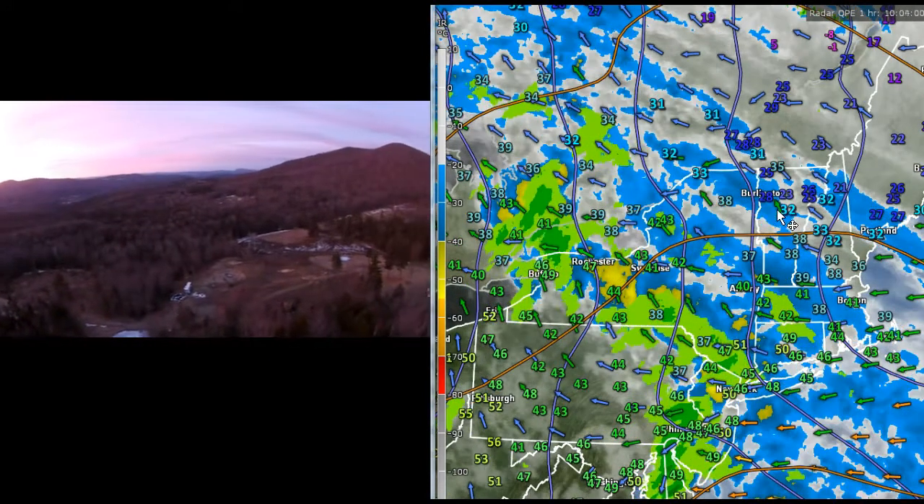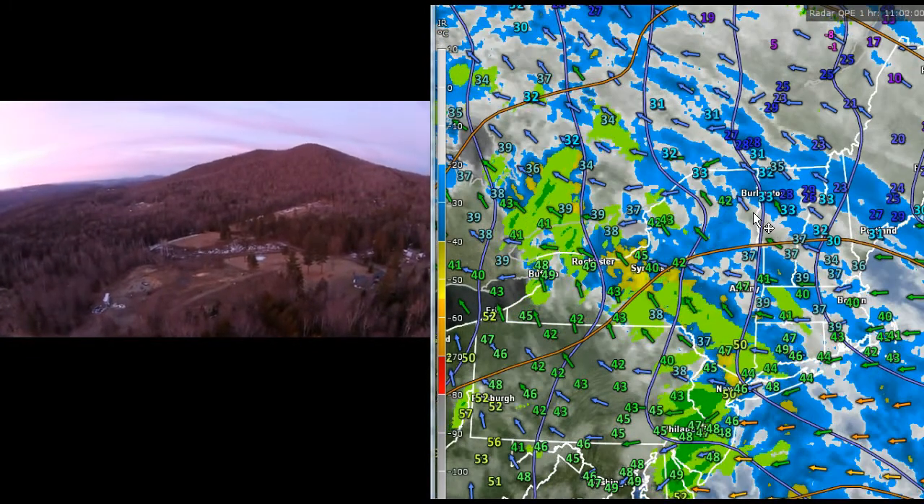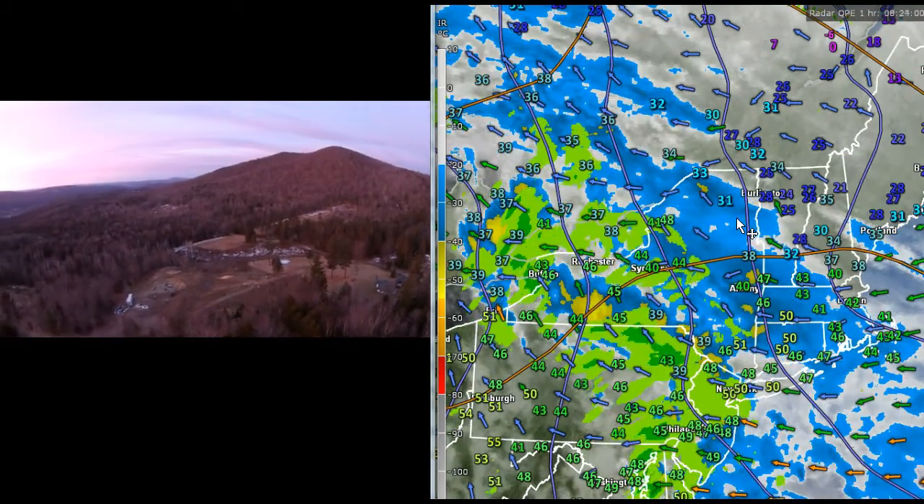Over toward the town of Calus and further off even toward Cabot and Marshfield there in the distance. Now looking southeast, you can see the orange is lighting up the terrain as well — very, very nice sunrise this morning.